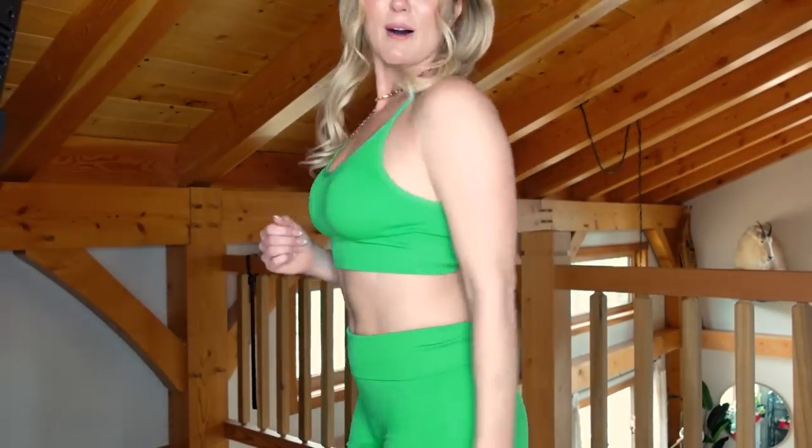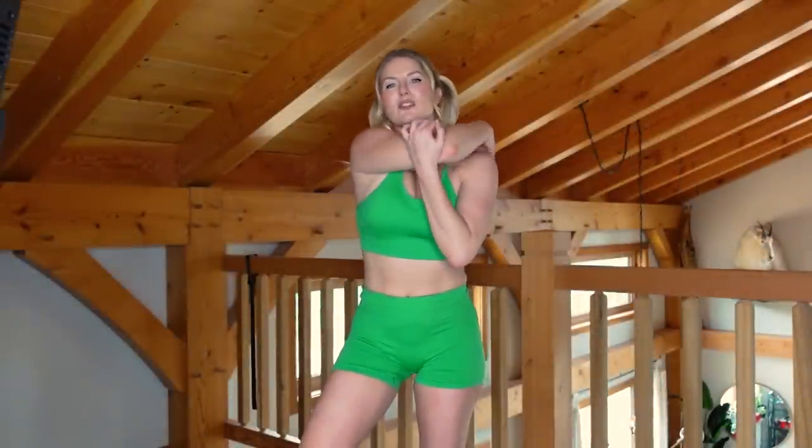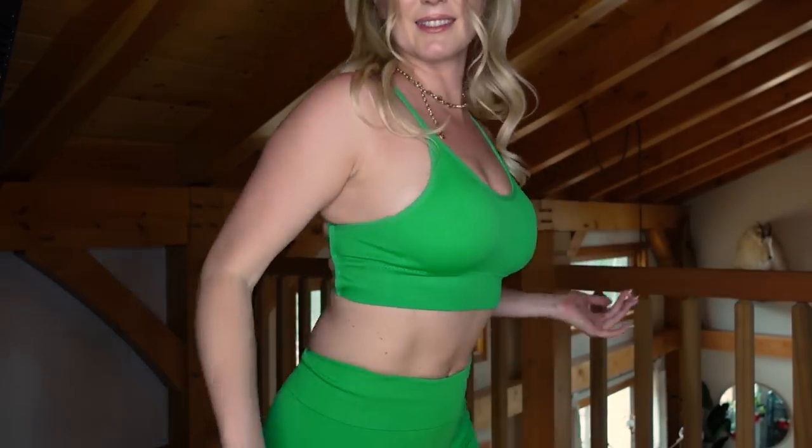Do you ever go through swearing phases where you wind up swearing way more than you normally do, until somebody is like, 'Hey, you have the mouth of a trucker'? It also depends on who you're hanging out with. I watch a lot of comedy podcasts and they swear like truckers. But this color — I love this color. I'm going to take out the pads. I may try it when I'm on the bike, since the back of the top won't affect me there. This concludes my activewear trial from Shein.